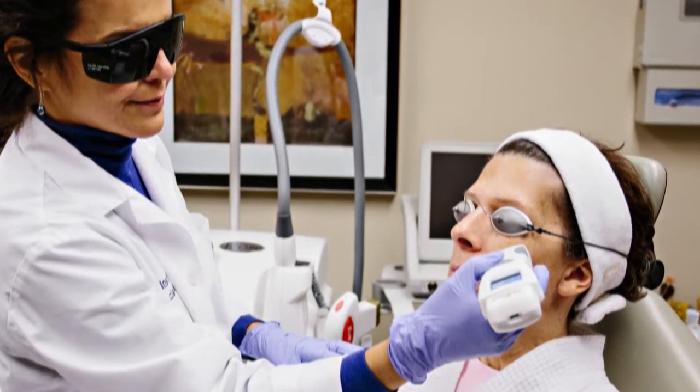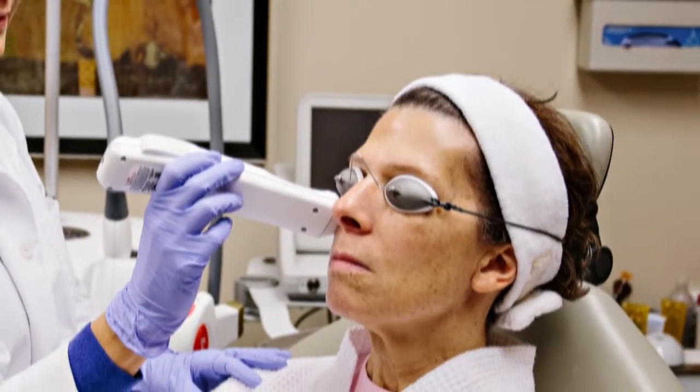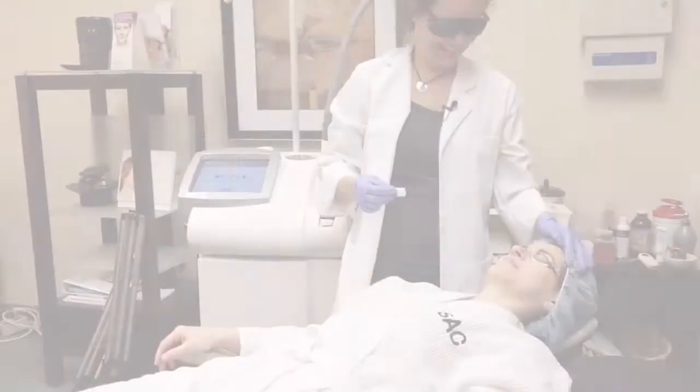Today I'd like to talk to you about Intermittent Pulse Light. It's used for fine lines and wrinkles. It works also for rosacea, which is redness or tiny little broken vessels on the skin. It deletes those as well.